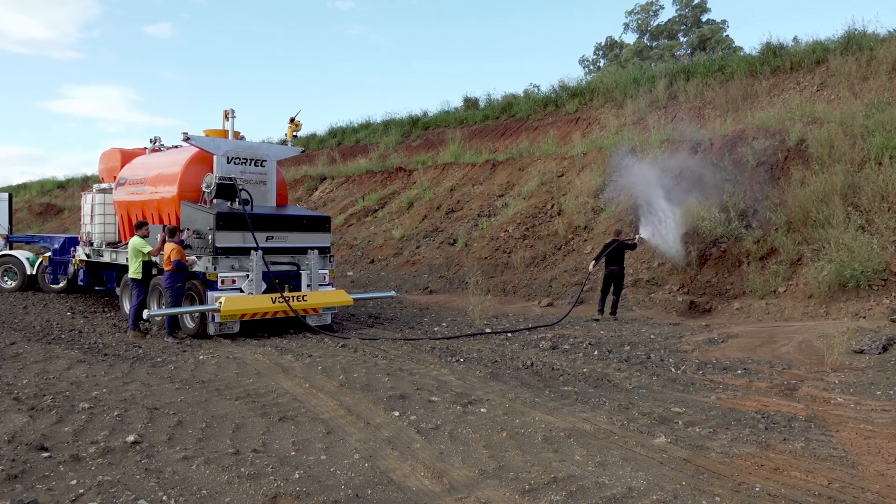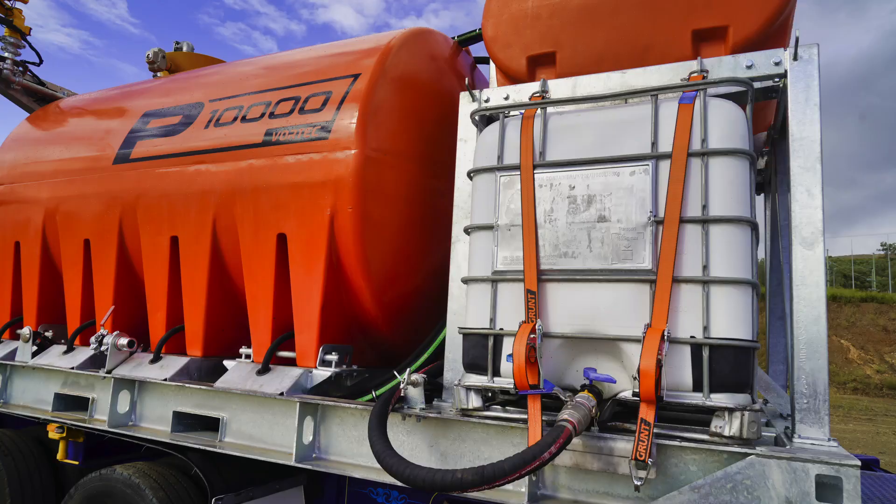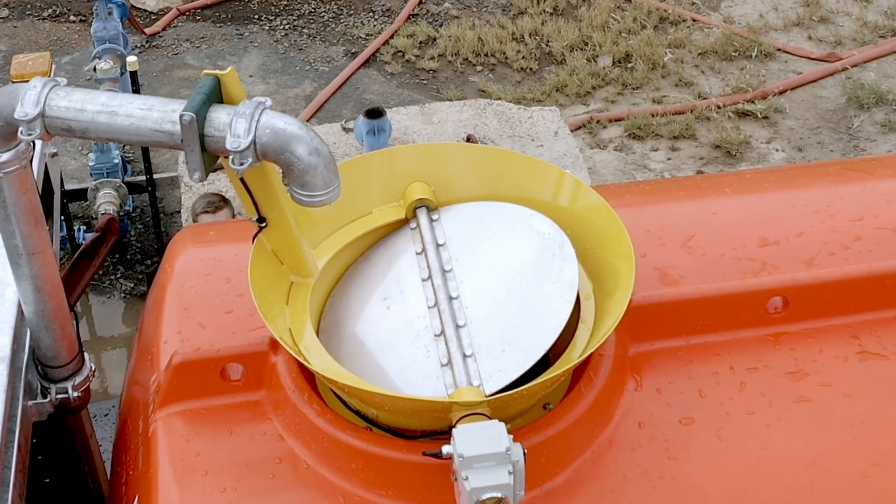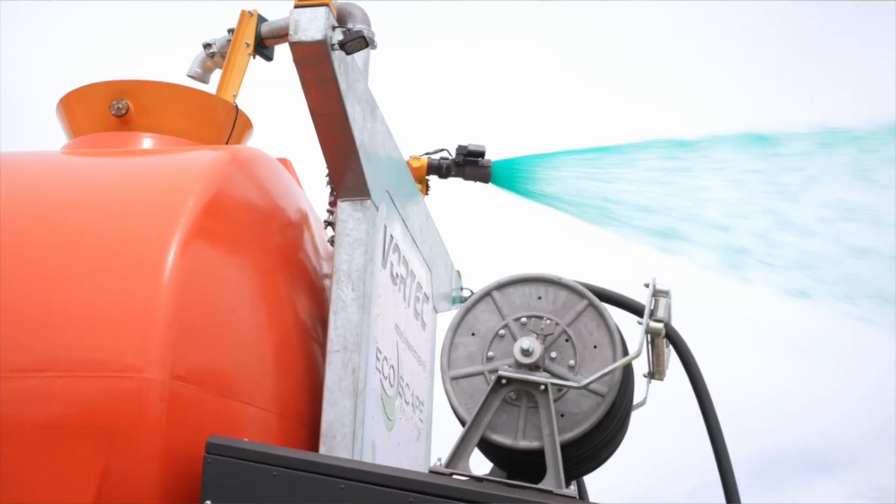Equipped with a heavy-duty high-volume polymer pump, a flush tank and a sealed electronic tank lid, this machine ensures seamless operation and cuts downtime.